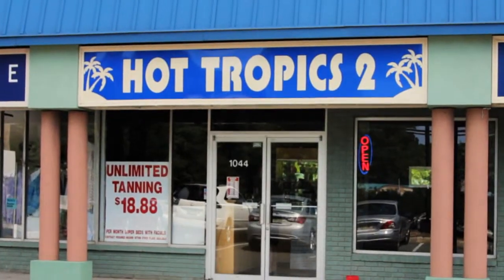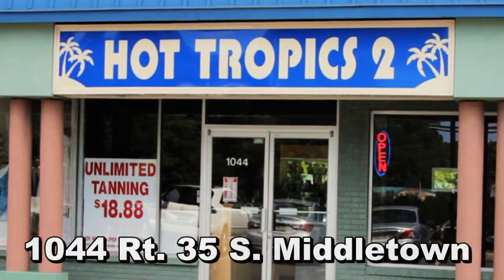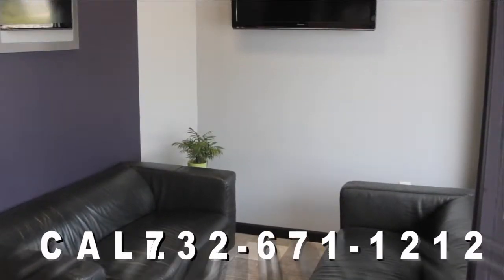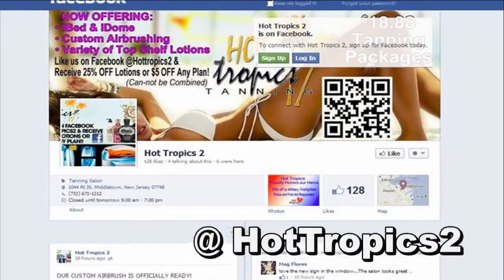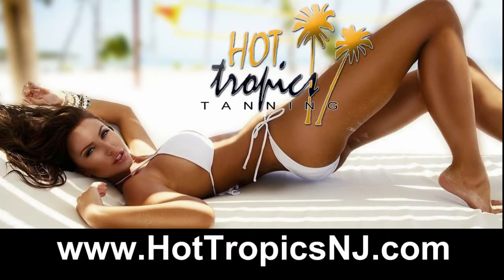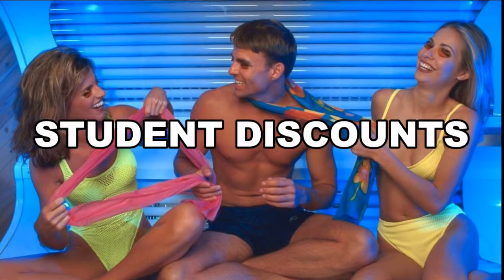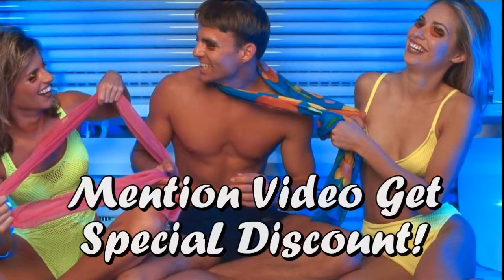For that night out on the town or a special occasion — so what are you waiting for? Come on in! We are located at 1044 Route 35 South in Middletown, New Jersey. Call us at 732-671-1212, like us on Facebook at Hot Tropics, or visit us online at www.hottropicsnj.com. We have plenty of parking, give student discounts, and for a limited time only, mention you saw this video and receive a special discount.